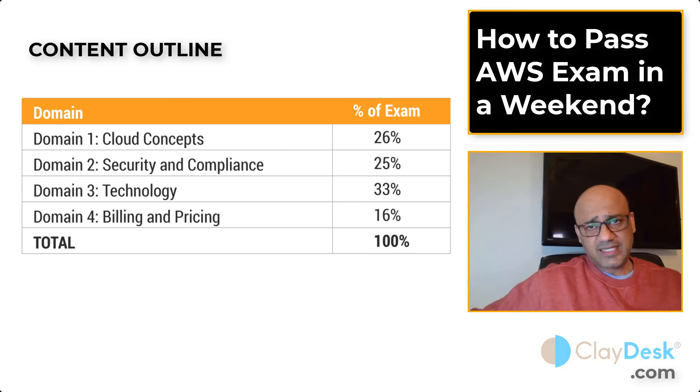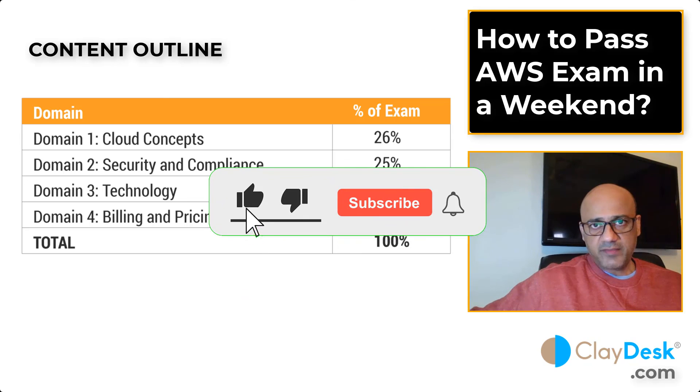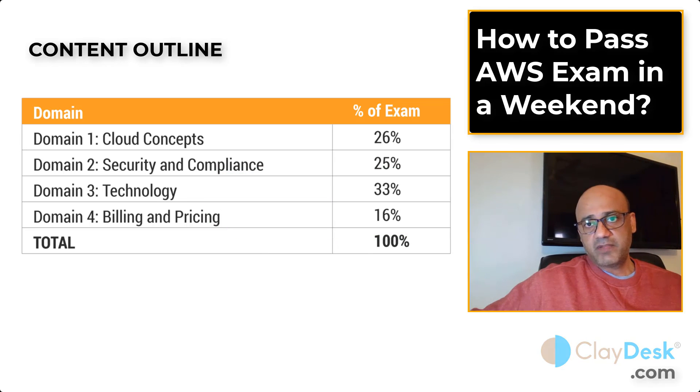So there you go — if you're busy, no problem. Take the weekend, get disciplined, and follow the steps I just mentioned. You can even take this exam at home — schedule it from your house without going to a testing center. Let me know if you have questions in the comments; I'll be happy to answer. Practice hands-on, take the course, and you'll be ready. Thanks for watching — my name is Syed and I'll see you next time.